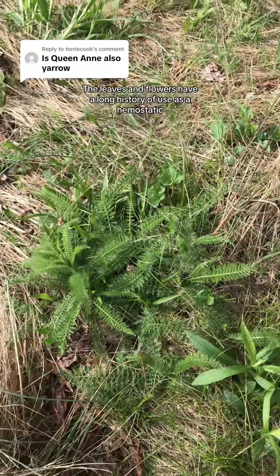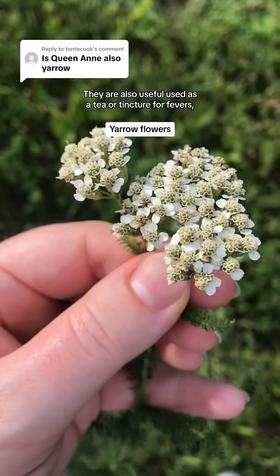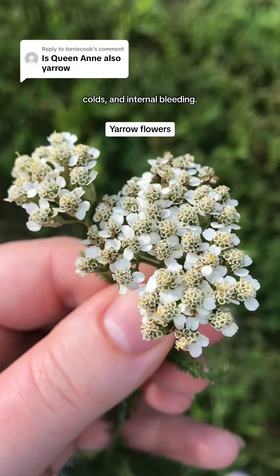The leaves and flowers have a long history of use as a hemostatic to stop bleeding in wounds. They are also used as a tea or tincture for fevers, colds, and internal bleeding.